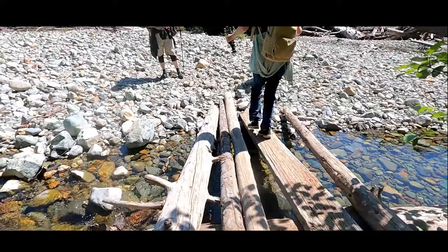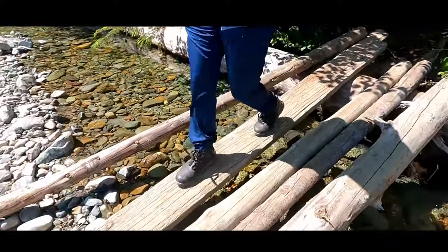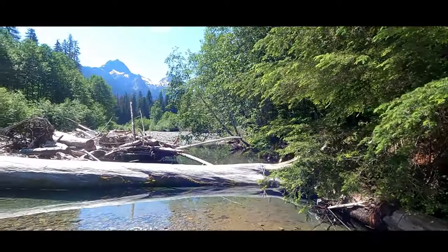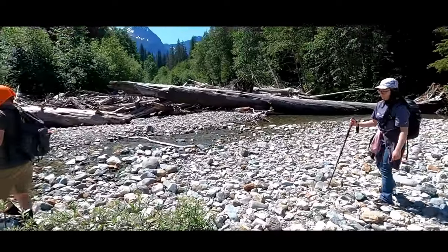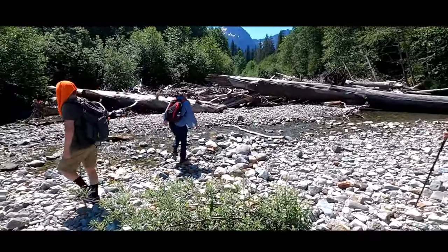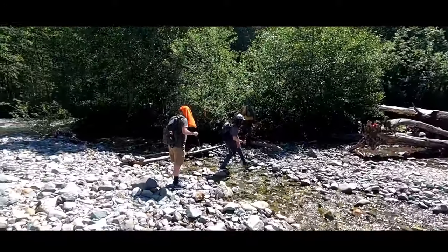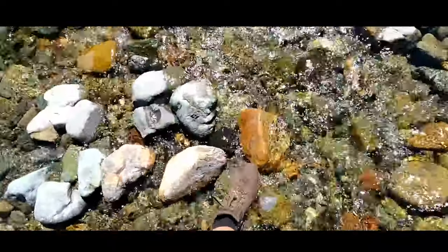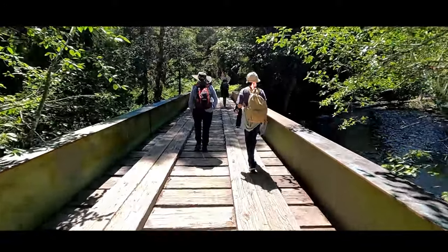What is it about this hike that you really like? It's the views, and it's just a chance to be out in nature and see this stuff. The caches, the views, and just being with other fellow cachers that haven't had a chance to experience this place.